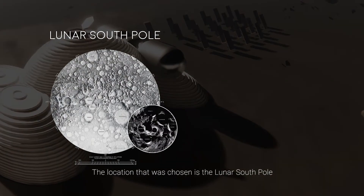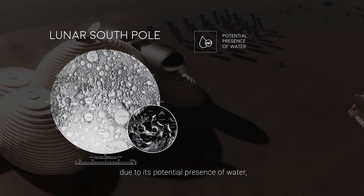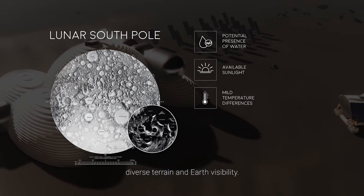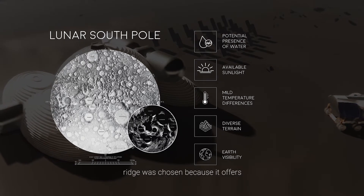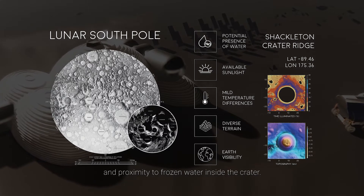The location chosen is the lunar south pole due to its potential presence of water, almost always available sunlight, mild temperature differences, diverse terrain, and Earth visibility. More precisely, the Shackleton Crater Ridge was chosen because it offers the best sunlight-to-darkness ratio and proximity to frozen water inside the crater.